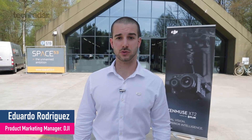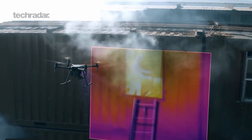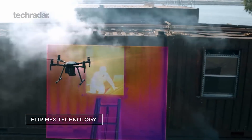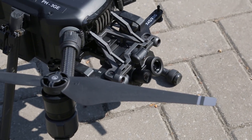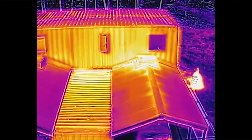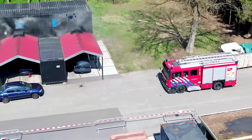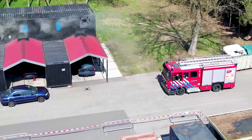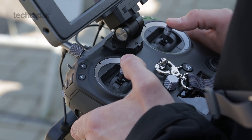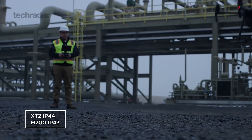With the Zenmuse XT2 and its dual thermal visual sensor, we can see through smoke to identify people in firefighting scenarios. Its thermal camera with an advanced radiometric sensor provides real-time intelligence on the thermal scenario. Firefighters can also fly the M200 drone with the XT2 in adverse weather conditions like light rain, smoke, fog, or even snow.